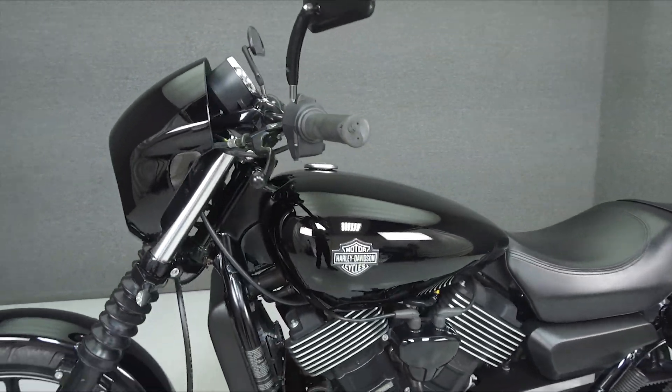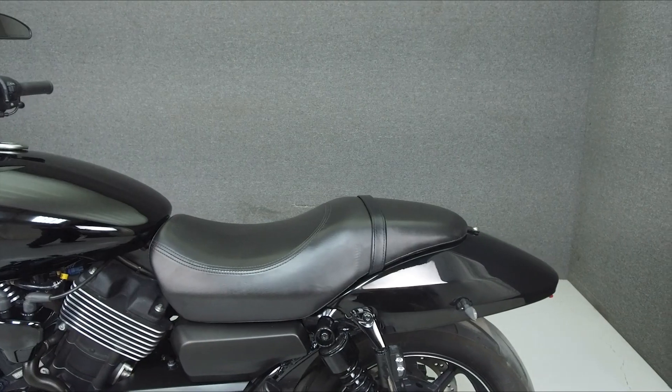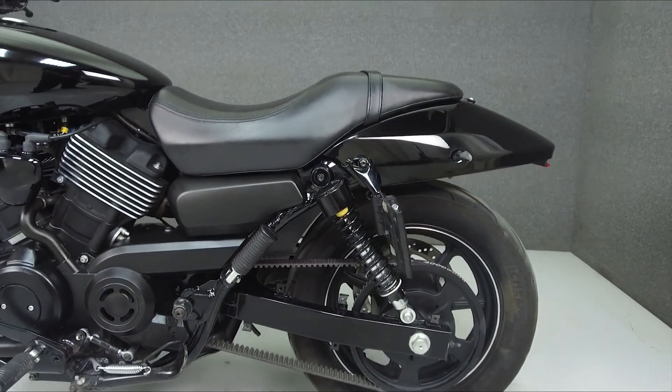This bike has been upgraded with a Vance & Hines exhaust, turn signals, mirrors, a relocated license plate bracket, and drag bar handlebars.